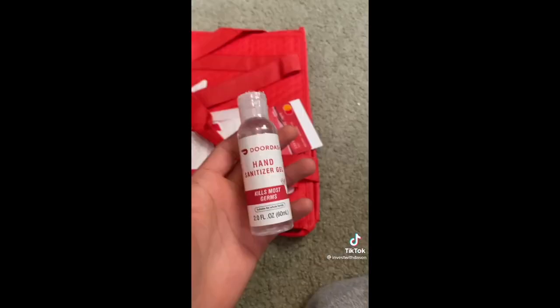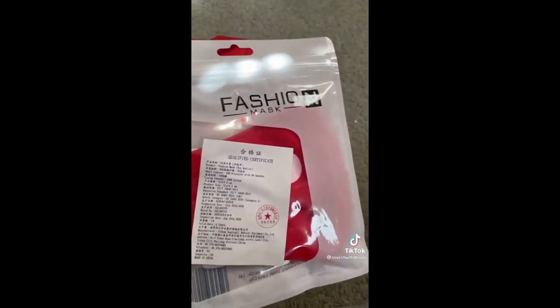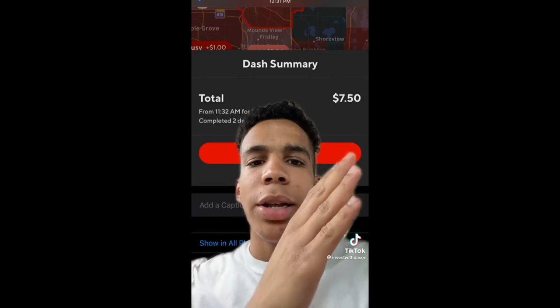Is DoorDash a good way to make money? Some people say you only make like $3 an hour, so let's find out. I got my DoorDashing kit — hand sanitizer, a face mask, a red card, and a bag. I drove out to the suburbs and picked up an order from Canes and B-Dubs. It took me about one hour and I made $7.50 — that literally doesn't even cover gas.